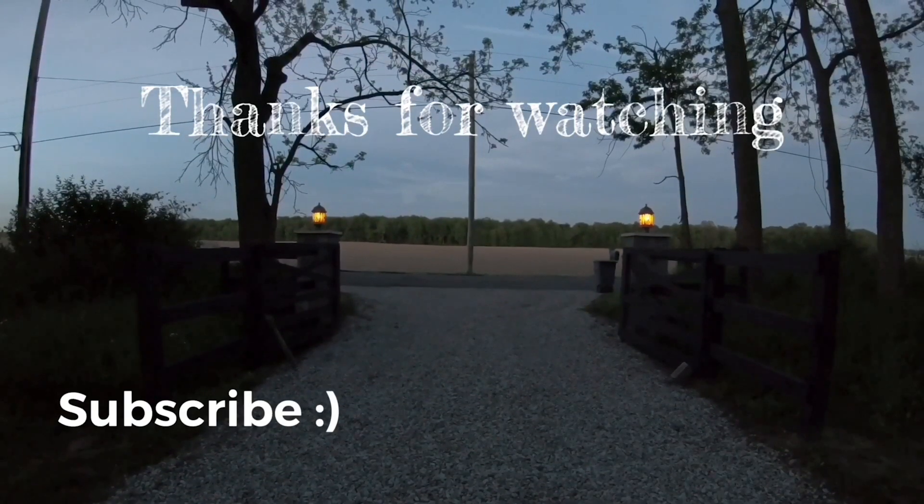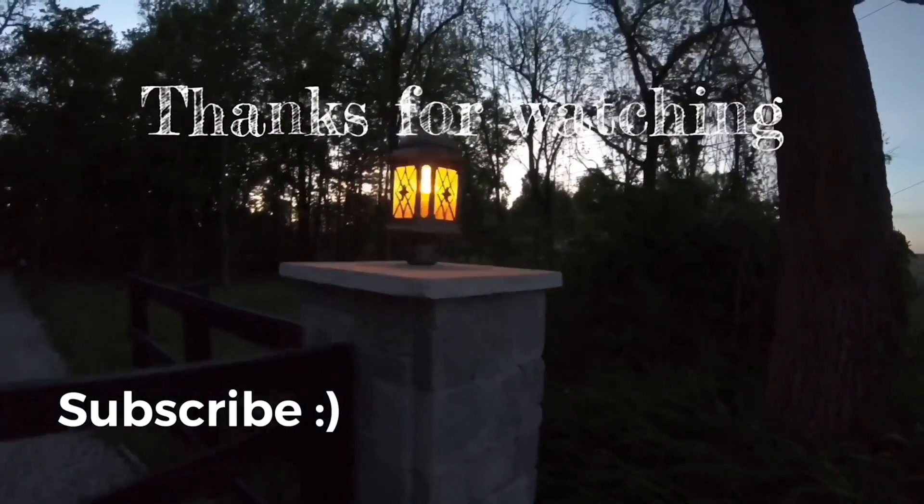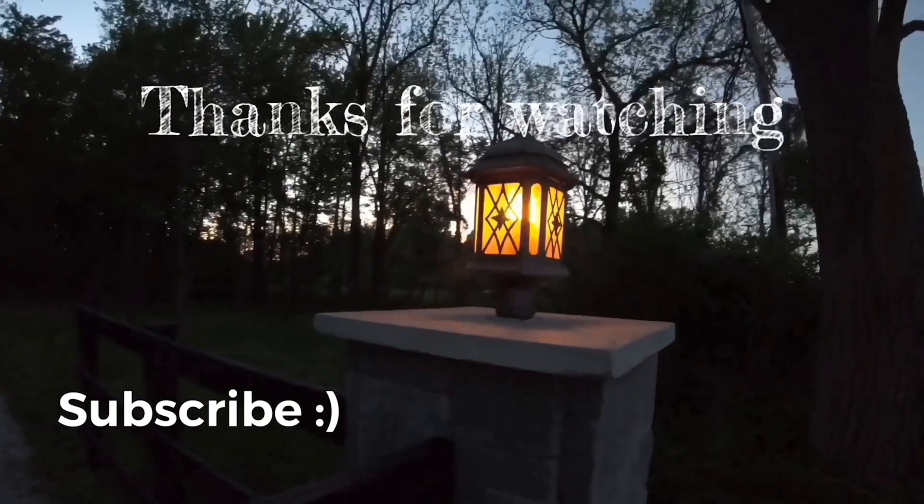I hope you guys enjoyed that. We'll see you next time, thank you.